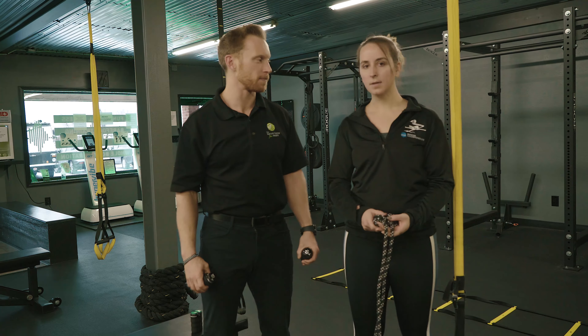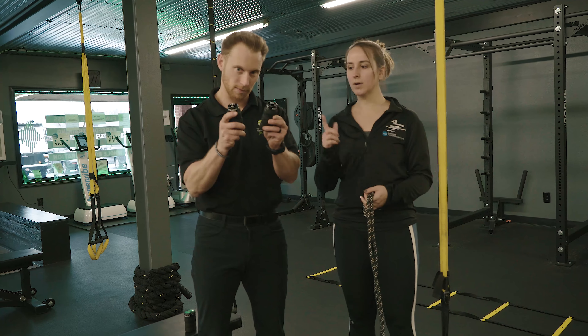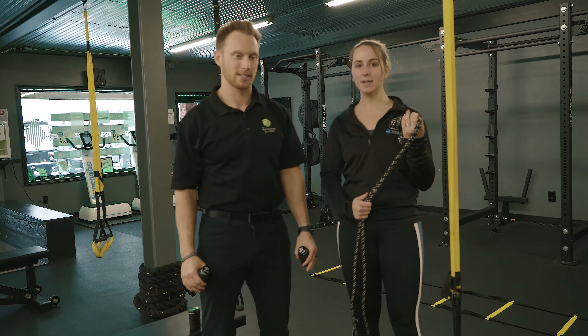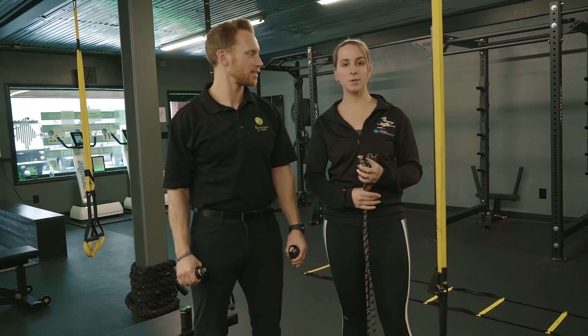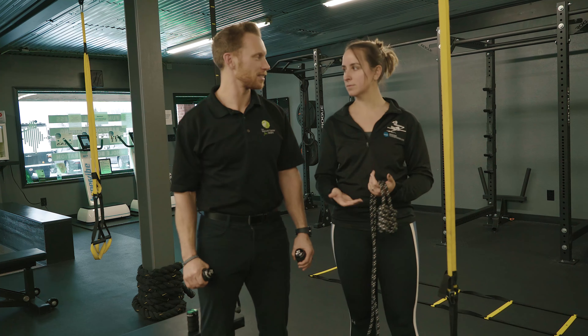Steph, why don't you tell us a little bit about the program? So with the program, we're going to focus on the pulsing, which will help improve their running. We're going to use the rope to coordinate the upper body with the pulsing. And then we're going to do core work and some body weight strengthening exercises to help with mobility and strength.